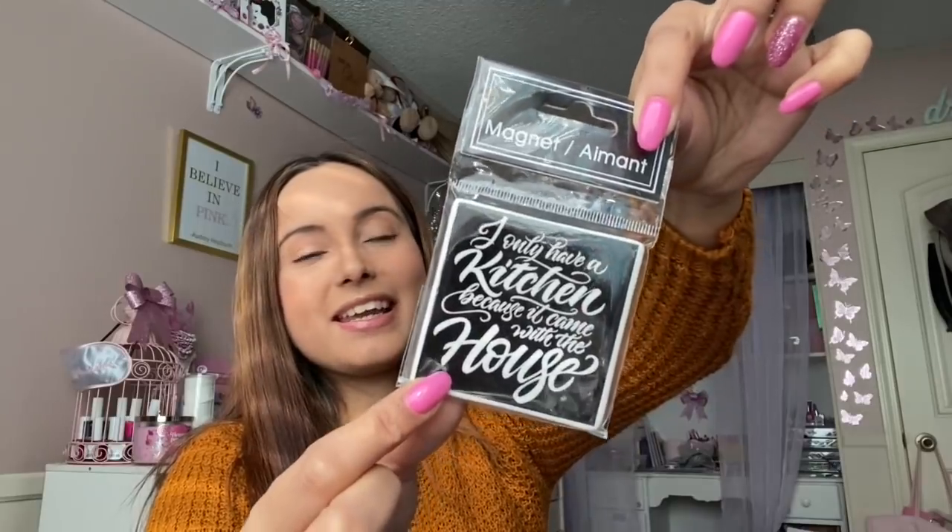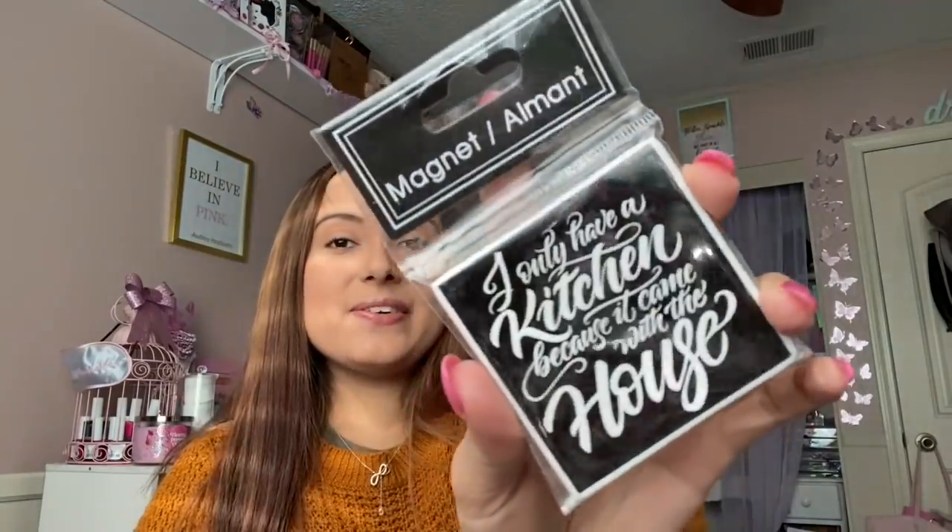I also found this little magnet that says 'I only have a kitchen because it came with a house' — I just thought that was so hilarious! It's so funny. If you have a sense of humor, I thought that would be cute to put on the fridge.